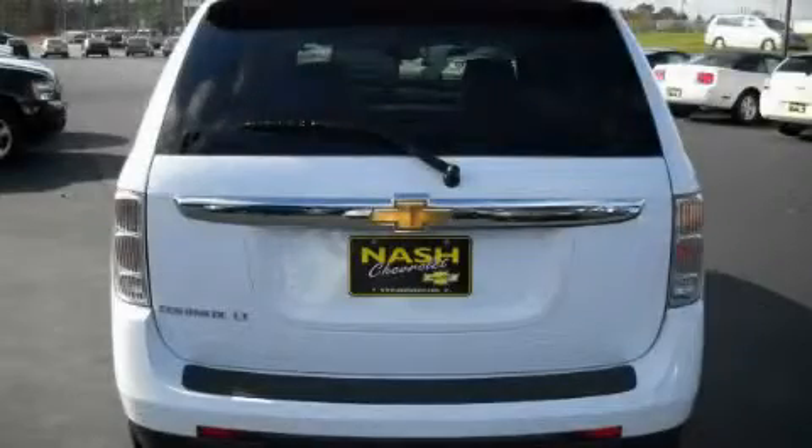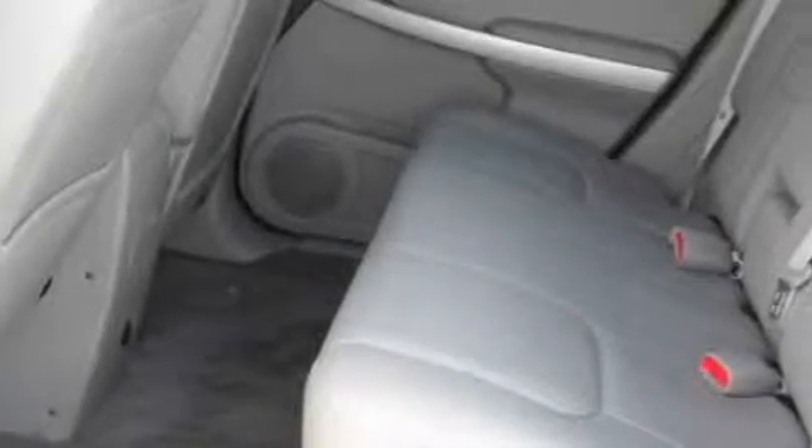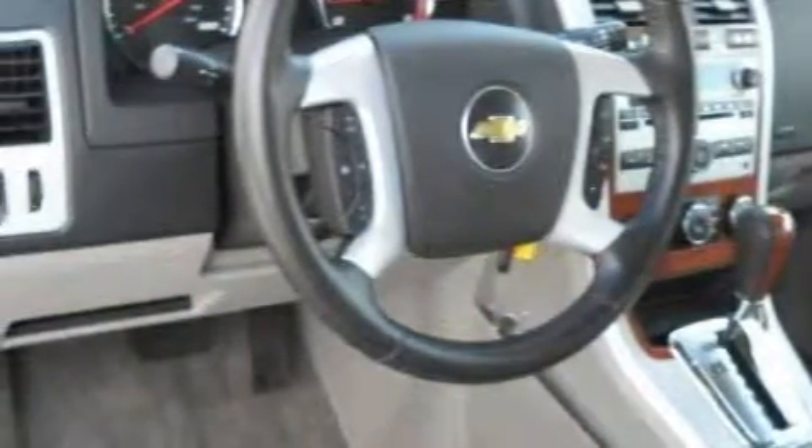The responsive six-cylinder engine paired with the quick-shifting five-speed automatic transmission gives the driver plenty of power. This Chevrolet has had only one owner and it qualifies for the Carfax buyback guarantee. Stop by today and test drive this crossover for yourself.